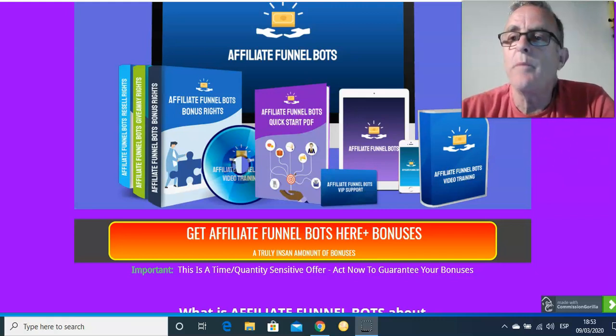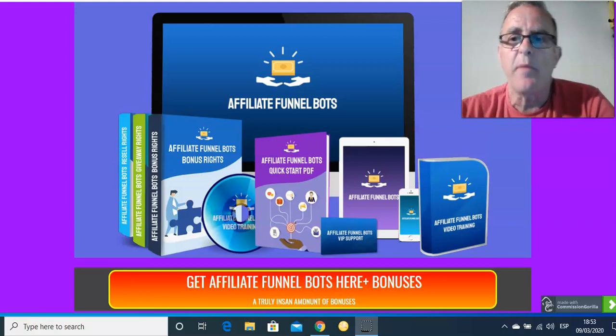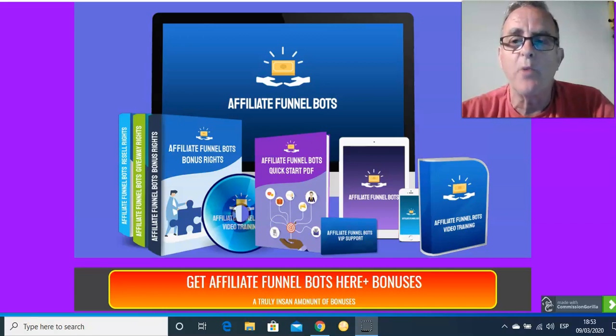Hi guys, Phil Morgan here. I want to talk to you — not quite quickly actually, because there's a lot to take in, so it's far better to get most of the information from the sales page. We're talking about Affiliate Funnel Bots.